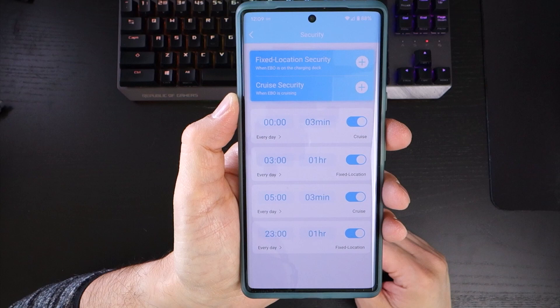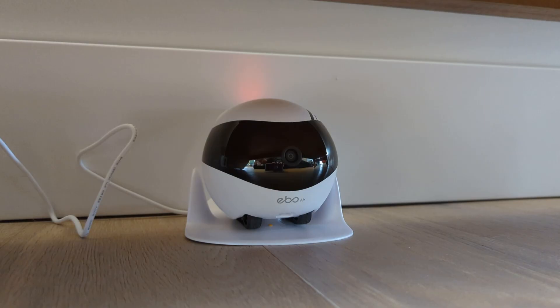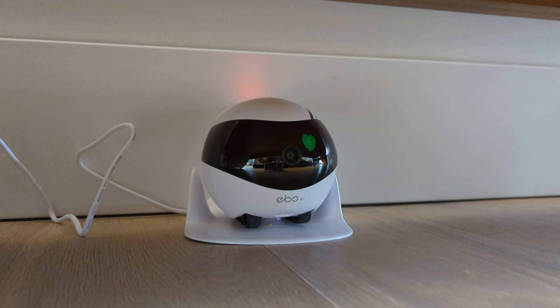The security section contains monitoring features for the EboAir. If you have the robot set up in a prominent location with a good view of your main living area, you can set it to automatically record video at different times. The option also includes recording from one hour to up to 24 hours continually, making it more like a standard internet-enabled webcam. However, the more interesting feature — and the main reason I wanted to buy the EboAir — is the cruise security function, where you can schedule your Ebo to perform automated patrols of your house and record audio and video at the same time.